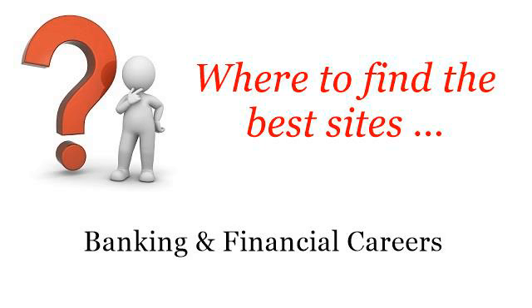Where to find the best sites for banking and financial careers. Hi. So you want to know more about how to become a student bank teller — these are the best resources we could find on the web.